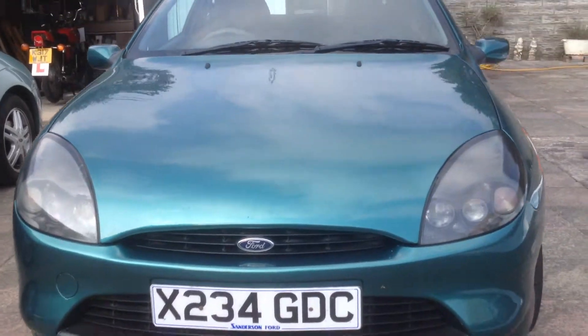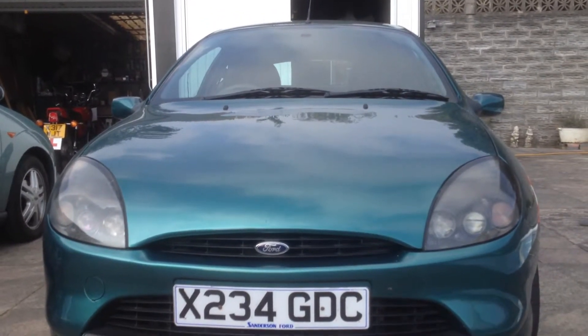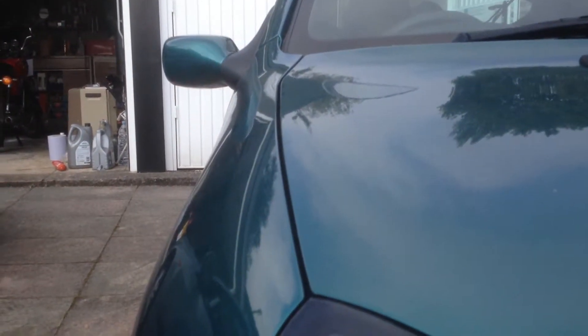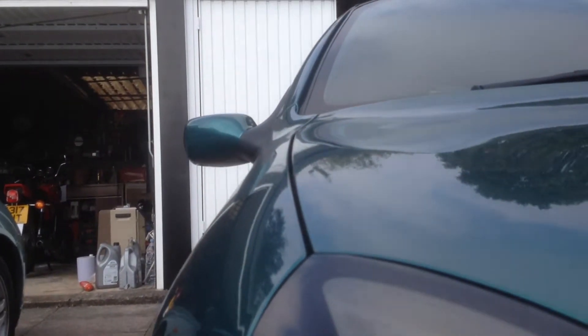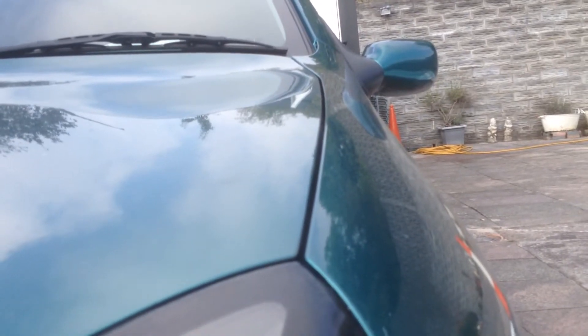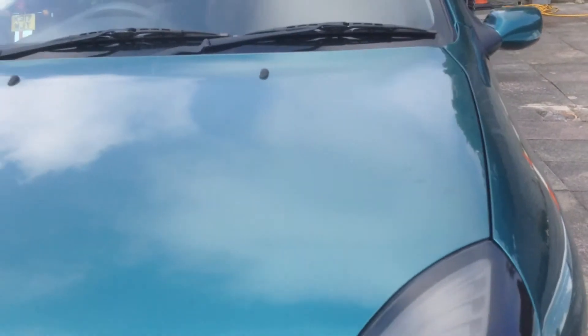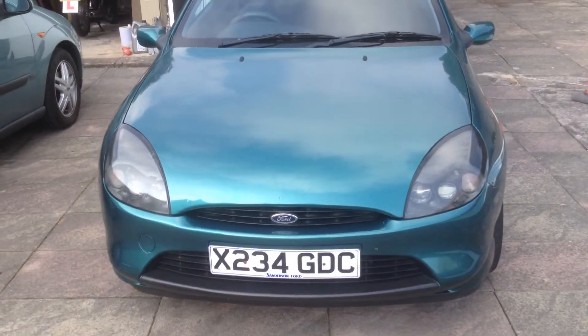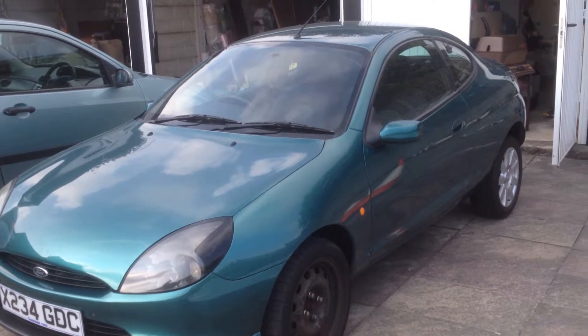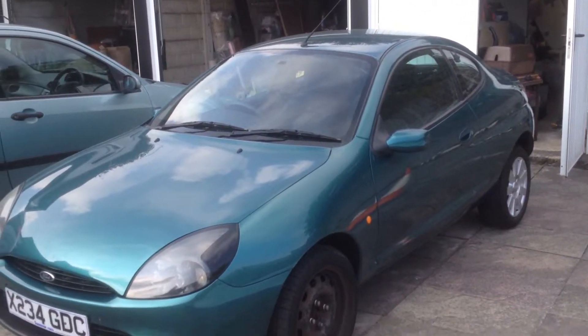The bodywork is all very straight — it just needs a good clean and polish. The panel alignment is spot on. Let's have a look at the front where that's most important. Panel alignment — the gap between panels, in this case the gap between the bonnet and the two wings. We can see it's pretty consistent all the way up, and the bonnet isn't lower or higher than the wing. Doing exactly the same on the other side, we can see it's exactly the same as the left-hand side. That shows us the car has not been involved in a front end impact. The back end is fine as well. The car hasn't been painted — all the panels are exactly the same colour. With a bit of a polish it should come up lovely.